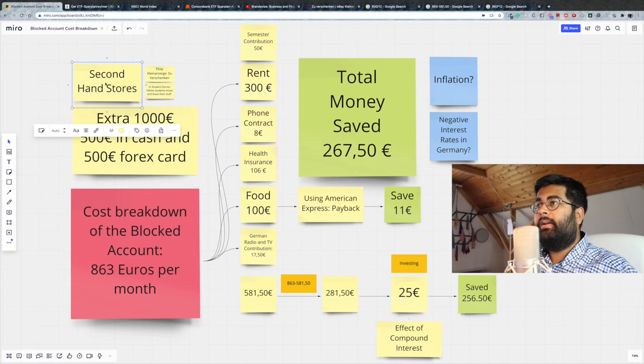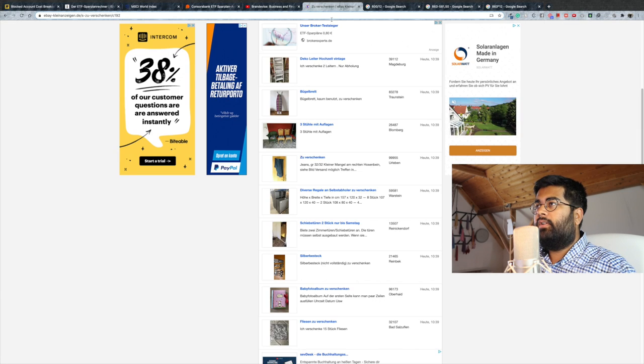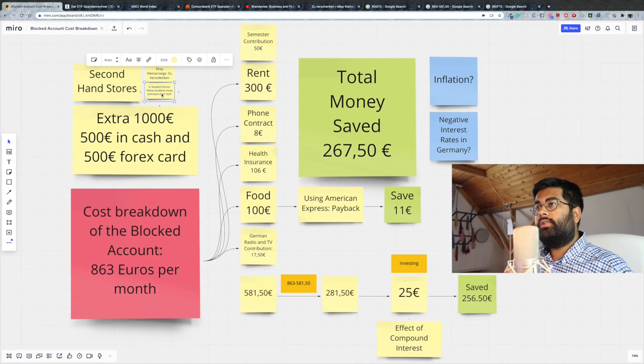You can also take a look at eBay Kleinanzeigen, specifically the 'Zu verschenken' section, where you can find things for free — somebody might be giving something away. You can also look in your student dorms, because sometimes fellow students who are moving out of the dormitory leave things behind marked 'Zu verschenken', and you can get those things without any cost whatsoever.